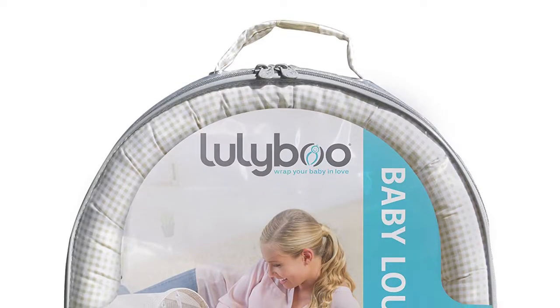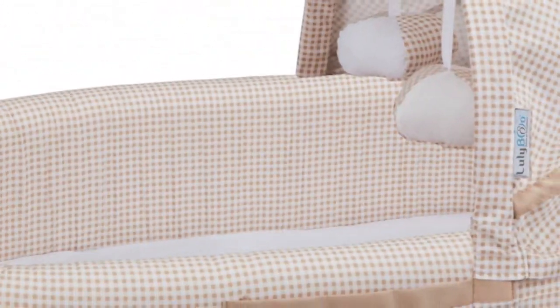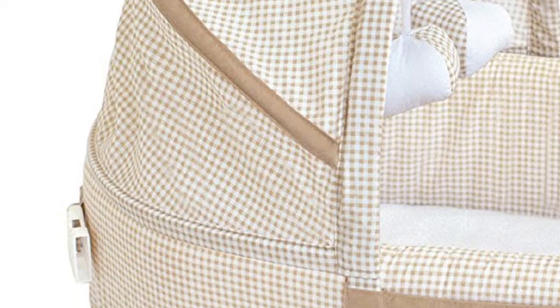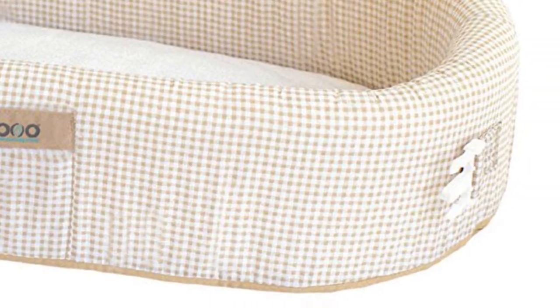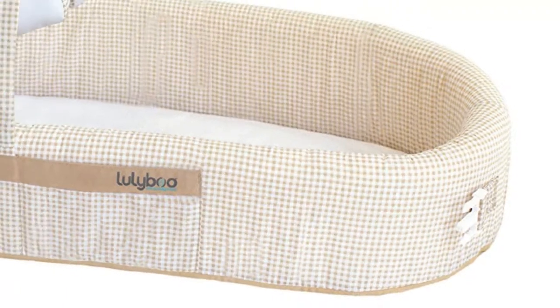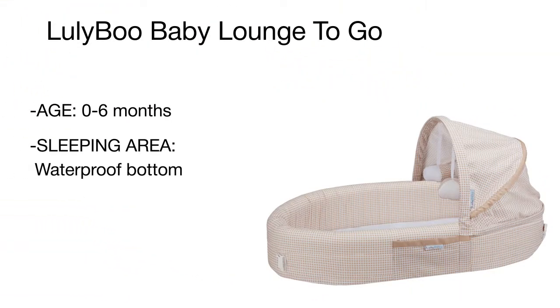Product number three is the Luliboo Baby Lounge. This truly amazing model combines the best of a crib, bassinet, playpen, and changing station. Due to its highly compact and portable design, it is extremely convenient for traveling, picnicking, or simply moving around the house. The sleeping surface is soft and designed to stand on a solid surface. The bottom of the basket is waterproof to keep the baby dry, while the walls are made of dense foam to keep your little one safe and cozy. Thanks to a machine-washable design, cleaning is a breeze.